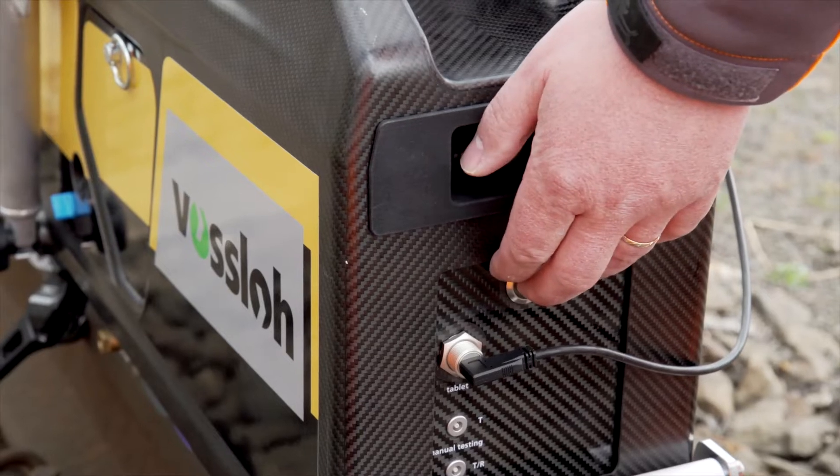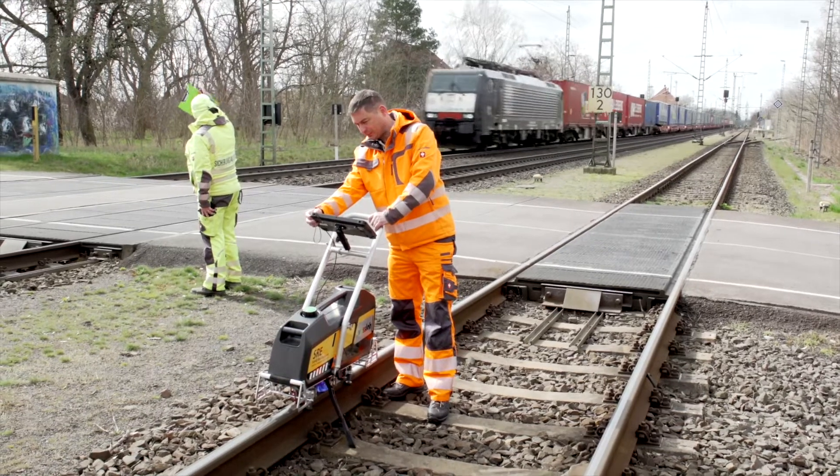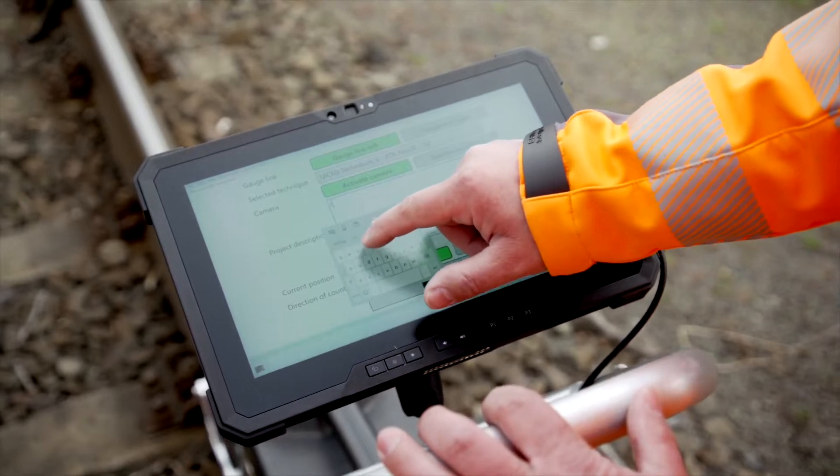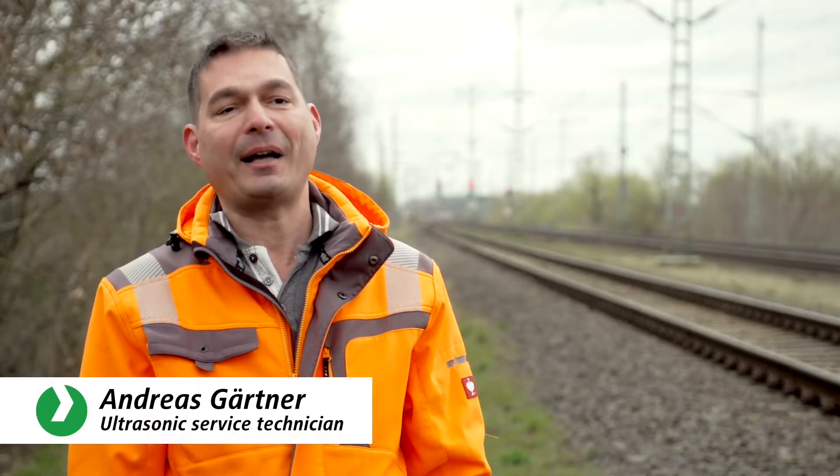The SRE will now demonstrate what it can do on this special test track. This is a very special section of track which contains many different reference flaws, and our SRE will find every single one of them.